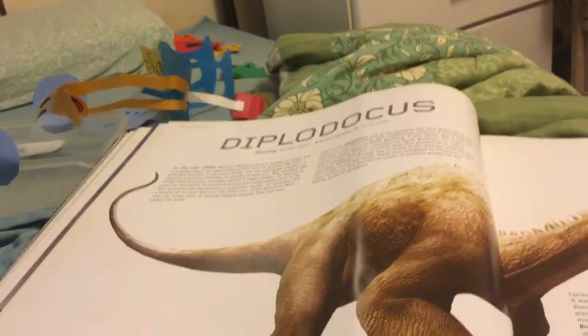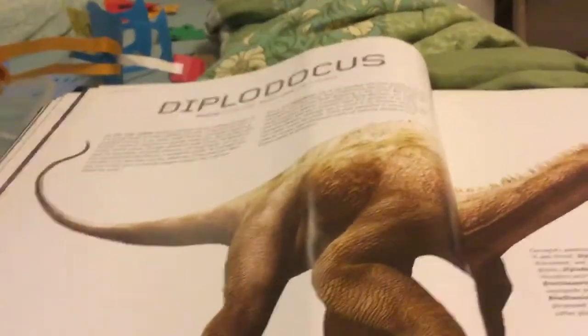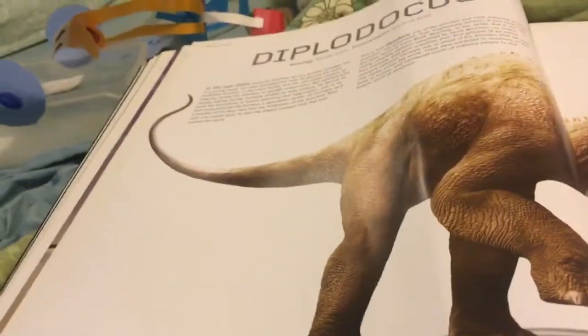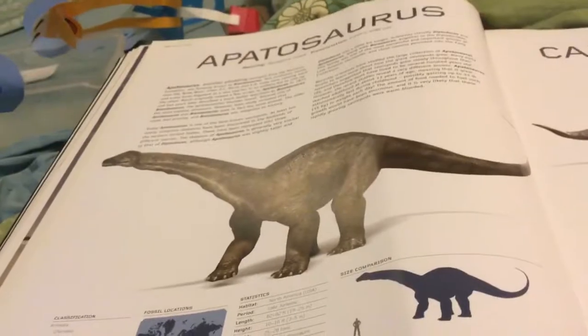I know who this is — this is a Diplodocus. Your favorite. It lives in the USA. It means double beam. It has horse teeth. This is an Apatosaurus. It means deceptive lizard. North America, USA.